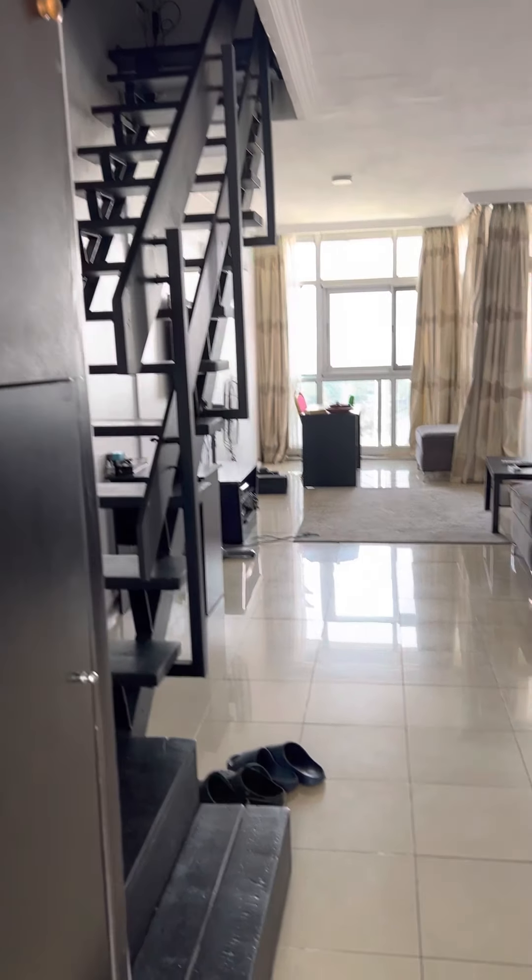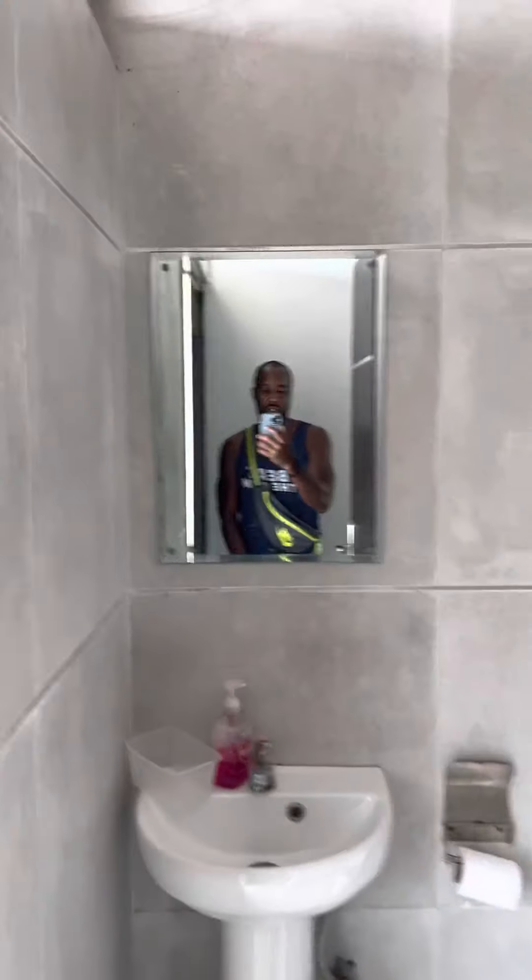First of all, let's go to the visitor's bathroom. As you walk in the door — this is the door that leads out — this is the visitor's bathroom, the visitor's toilet. As you can see, it's pretty nice.